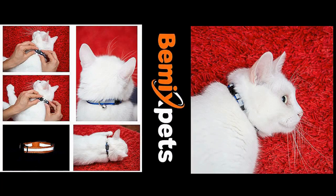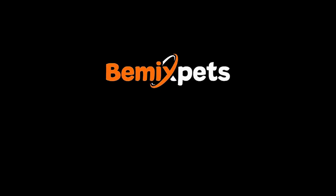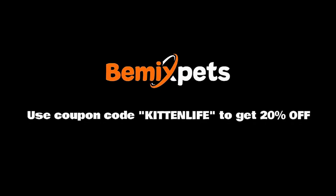This video is sponsored by BMX Pets. Are you looking for high-quality cat collars at an affordable cost? Check out bmxpets.com and use coupon code KITTENLIFE to get 20% off.